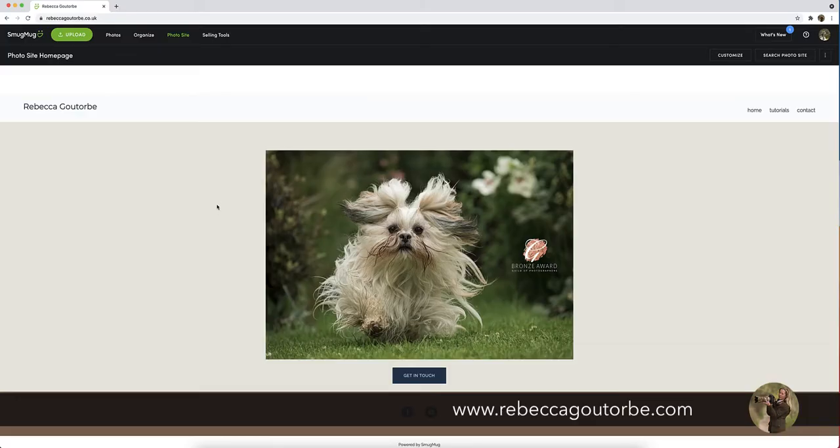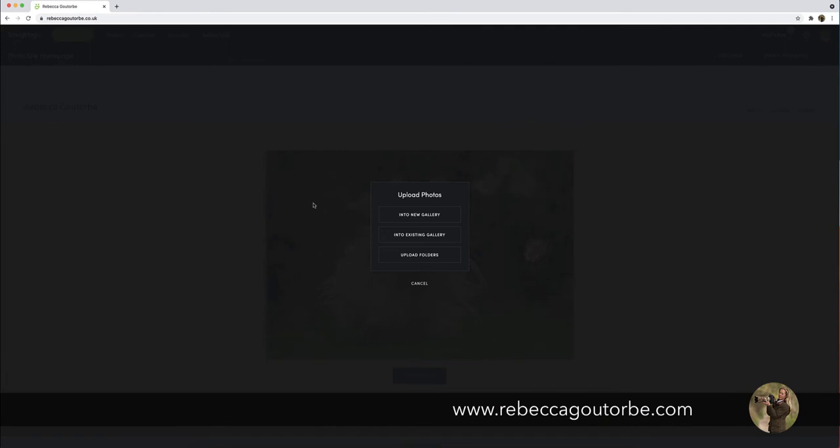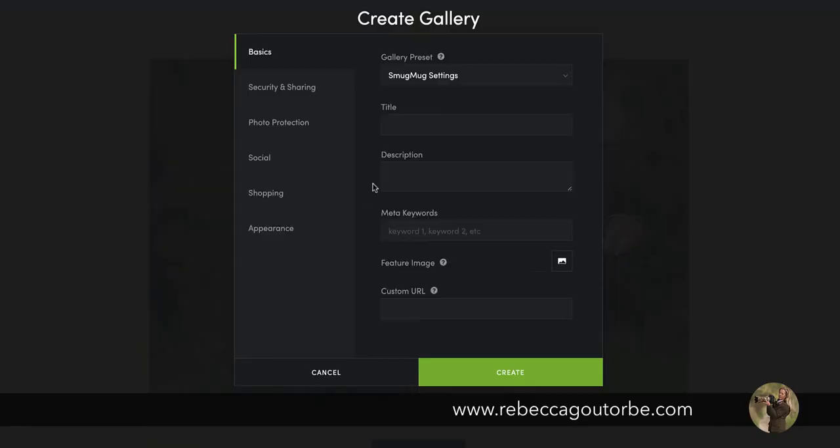To get started with your event photography website, once you've clicked through to SmugMug — if you click through on one of my links or the link in the video description below you will get a discount — once you've signed up, what you want to do is upload photos. Your event photography is going to go into a new gallery. Say you've done a particular event, you'll give it the title of that event, like 'Gundogs,' and then you can put a description about what the photos are about.